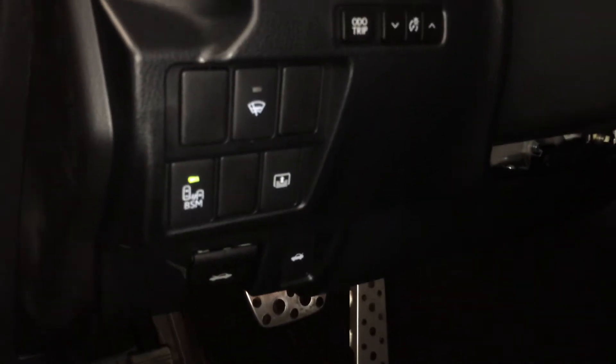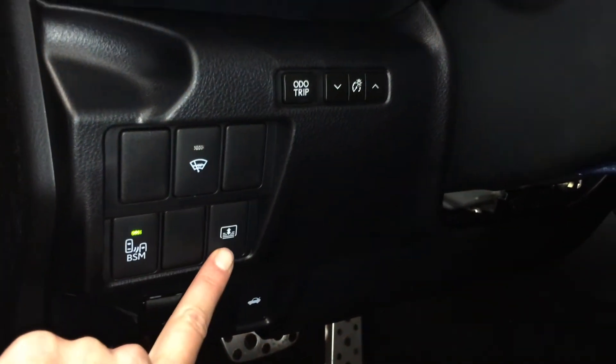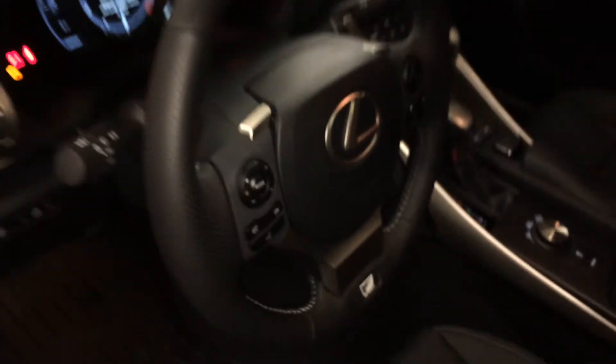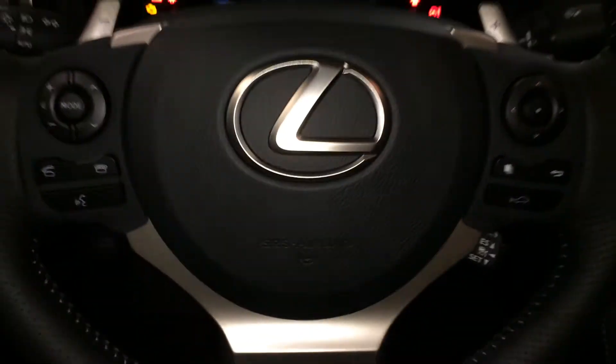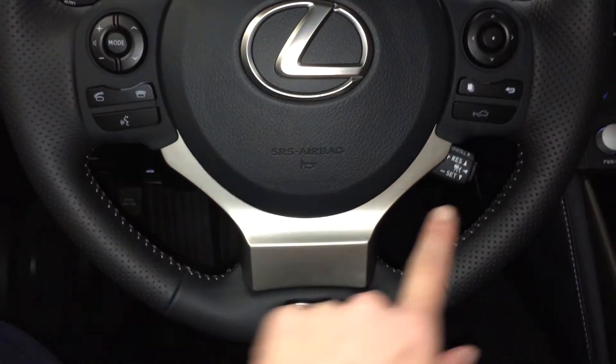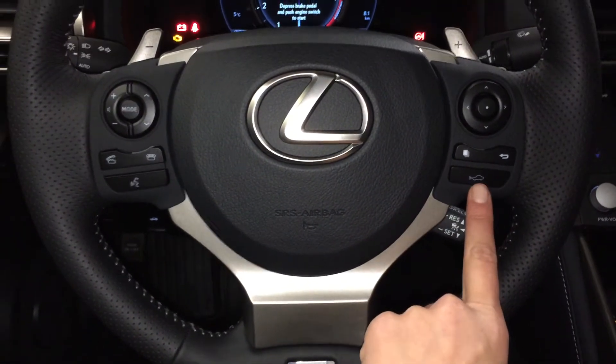Controls here for trunk release, windshield wiper de-icer, blind spot monitoring, power rear window sunshade, odometer trip and dashboard lights. Tilts and telescopic steering wheel — it's fully leather wrapped with paddle shifters, audio controls, hands-free communication, dynamic radar cruise control, and pre-collision system. These buttons right here control information on the dash.